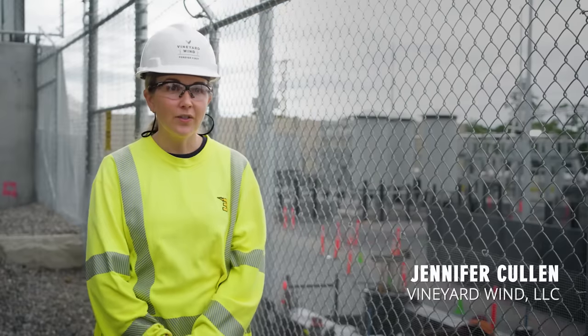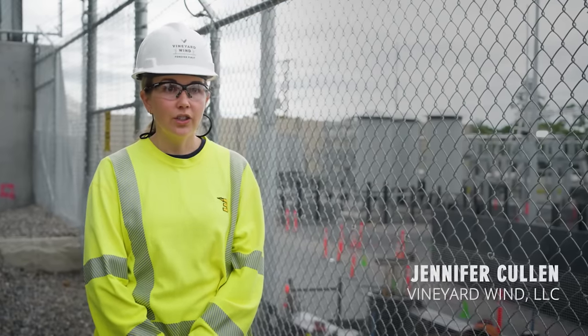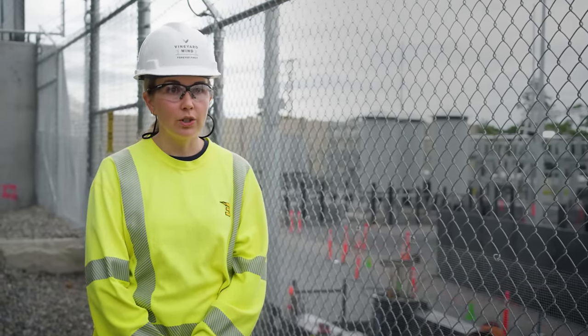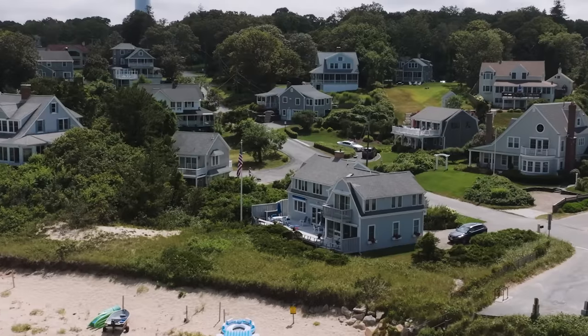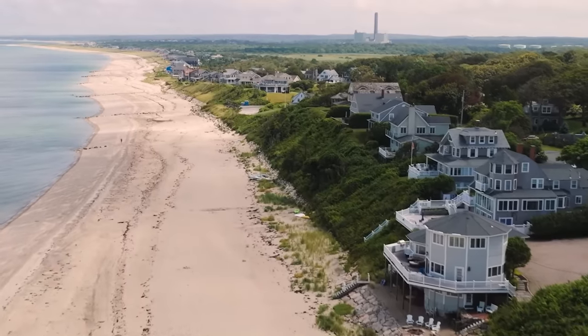Vineyard Wind is America's first utility-scale offshore wind farm. We are building 62 turbines out in the ocean where the power will then interconnect into Cape Cod and the grid here at the substation that we're building. We'll deliver enough clean renewable energy for about 400,000 homes in southeastern Massachusetts.